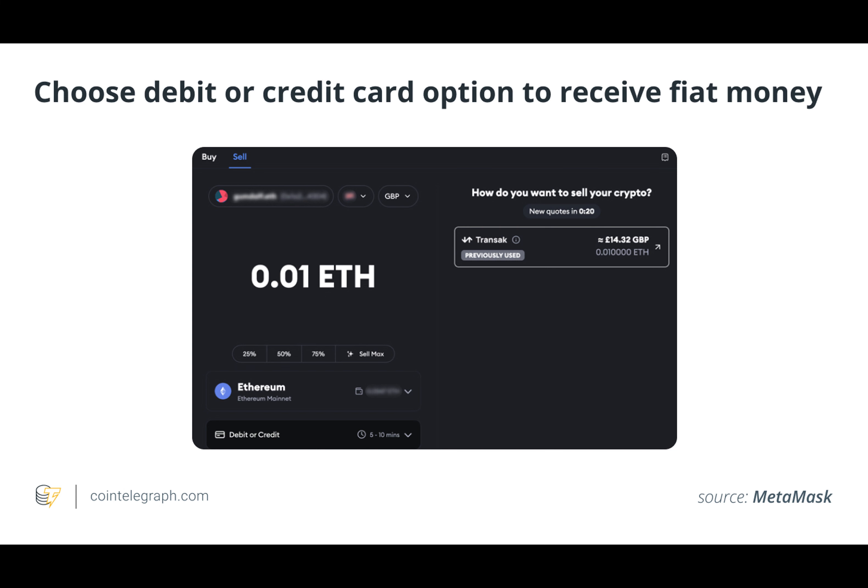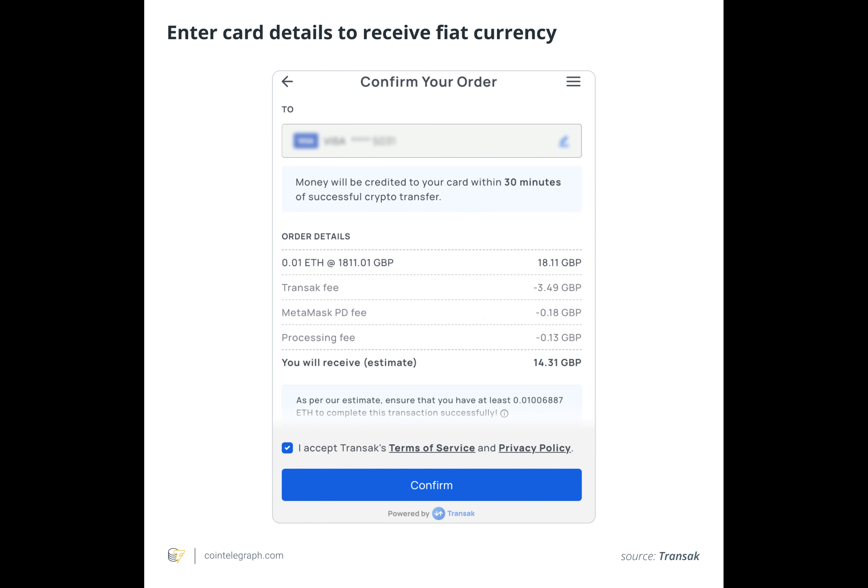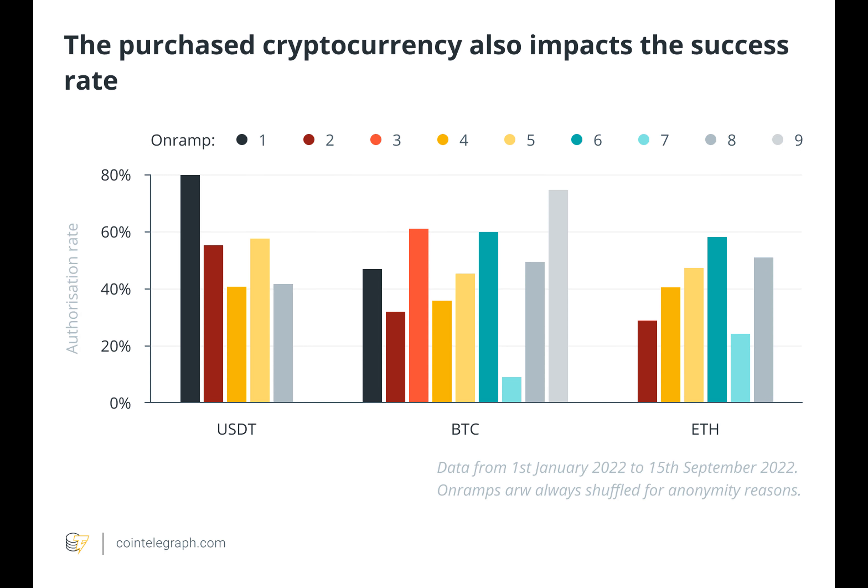The possibility of not receiving funds within the allotted time frame is another risk of transferring funds from MetaMask to a debit card. Some debit card issuers promote quick or instantaneous fund transfers, ensuring the money would be available in as little as 30 minutes. In reality, though, delays may be caused by several factors, such as processing errors, network congestion, or problems with the payment processing system.